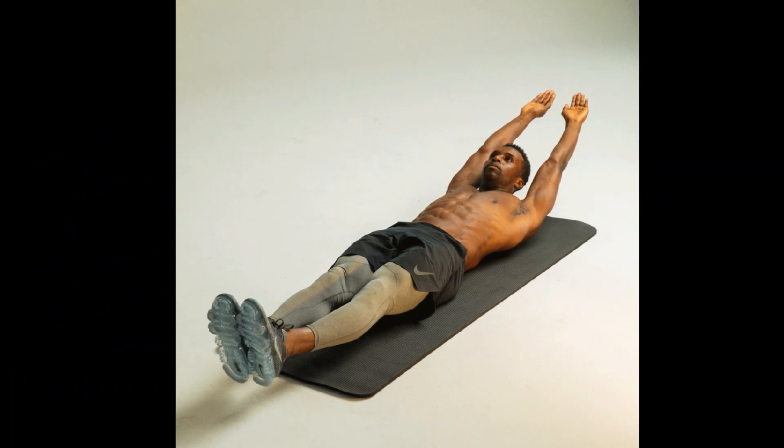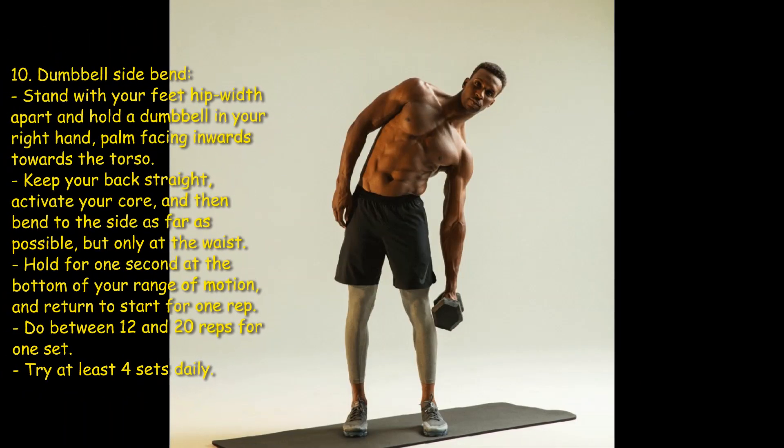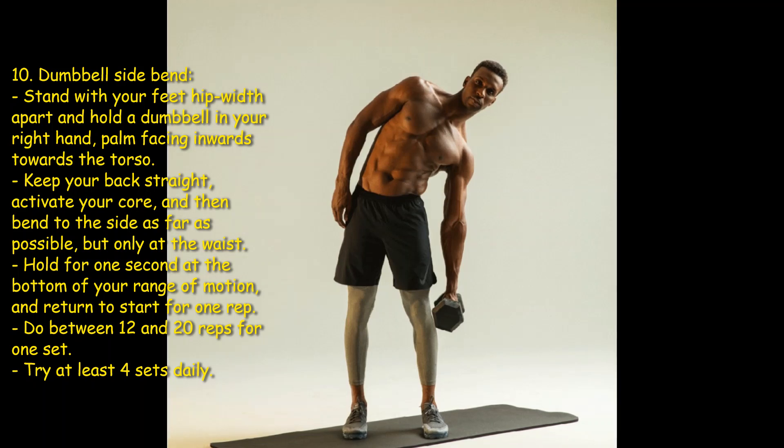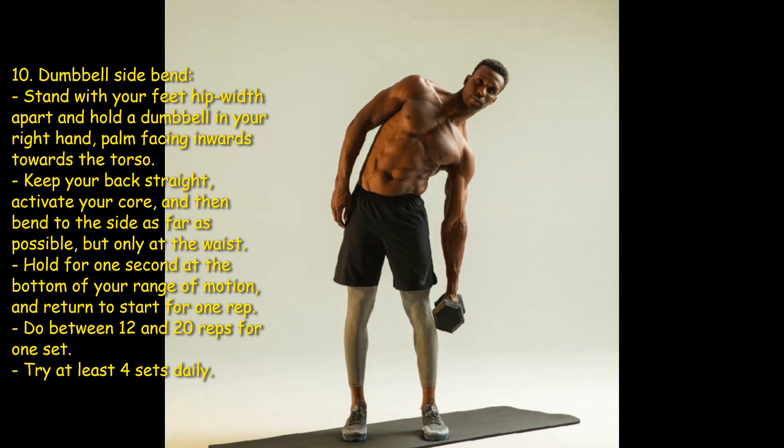Tenth: dumbbell side bend. Stand with your feet hip-width apart and hold the dumbbell in your right hand, palm facing inward towards the torso. Keep your back straight, activate your core, and then bend to the side as far as possible but only at the waist. Hold for one second at the bottom of your range of motion and return to start for one rep. Do between 12 and 20 reps for one set — try at least four sets daily.